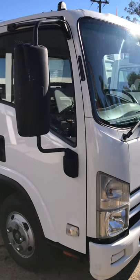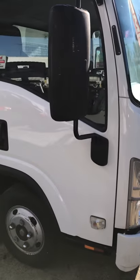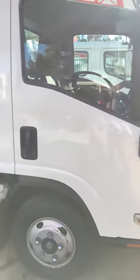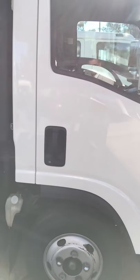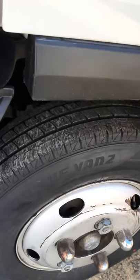Here we have a 2009 Isuzu NPR 275, currently 223,000 kilometres. It is fairly neat. We have just put six brand new tyres all the way around it.